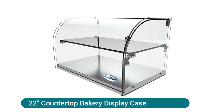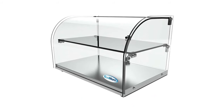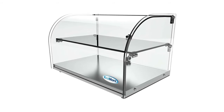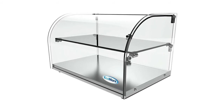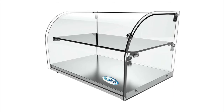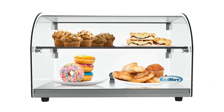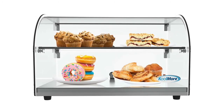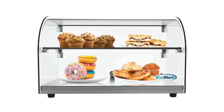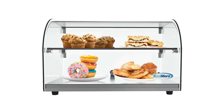CoolMore 22-inch countertop bakery display case — place this elegant all-glass sided pastry display case at the checkout counter to showcase your delicious freshly baked pastries, cupcakes, muffins, cookies, and donuts. A stylish front curved glass and sleek stainless steel base highlights your most delectable treats and enhances your overall decor. Perfect for a smaller establishment with limited space, designed with double pane tempered glass and a stainless steel base for maximum durability and easy cleaning.